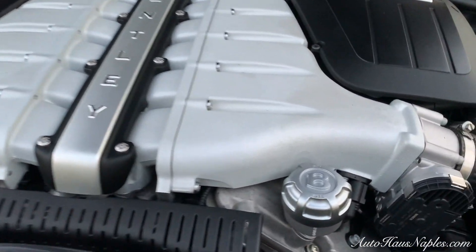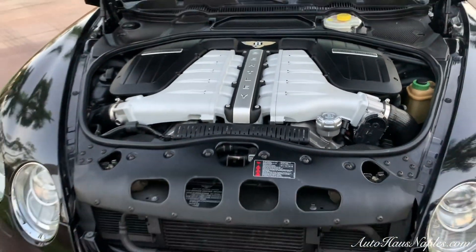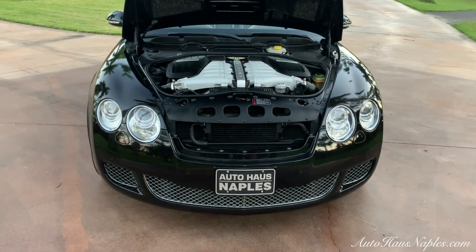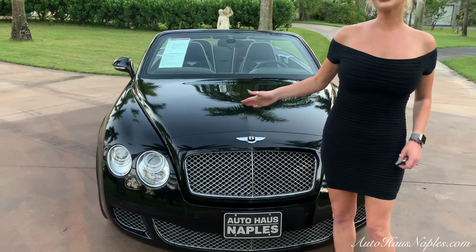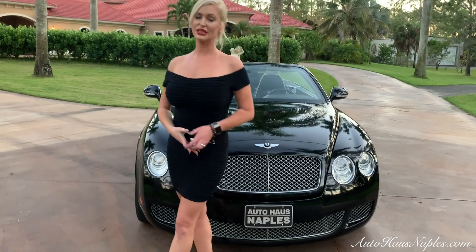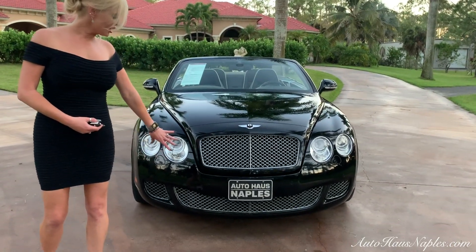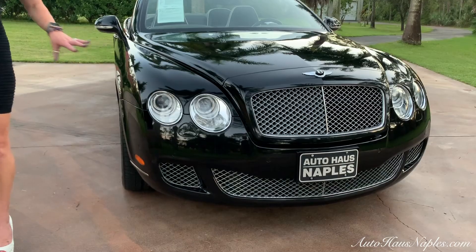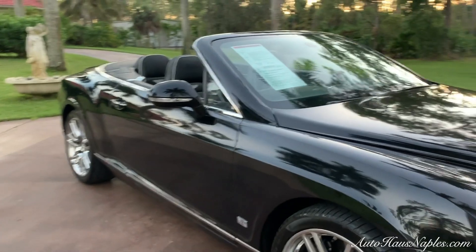Under this one we have a six-liter twin turbo W12 that produces a whopping 552 horsepower as well as 479 foot-pounds of torque. 7,000 miles — that's almost like new — and you can see with the one owner out of Beverly Hills how well it was maintained and taken care of. And here we have that fresh aluminum appearance and the diamond front grille, which gives it such a nice look.